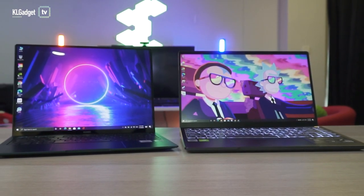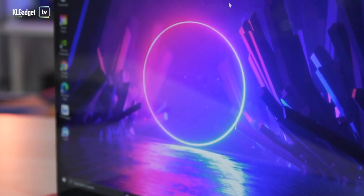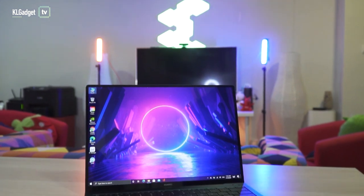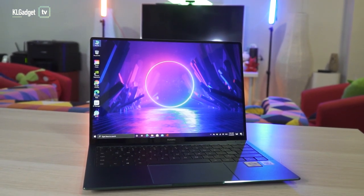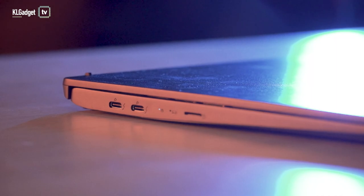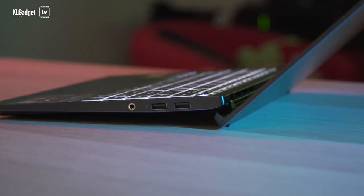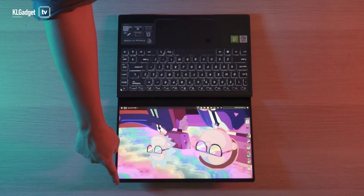Both laptops are incredibly slick and well built no matter how you look at them. Although the MateBook X Pro has a slimmer body than the Prestige 14, it feels heavier than the latter despite only having a mere 40g weight difference. The Prestige 14 features design advantages such as a display hinge that tilts the keyboard area for a better typing experience and goes all the way down to a flat 180-degree angle for your viewing convenience.